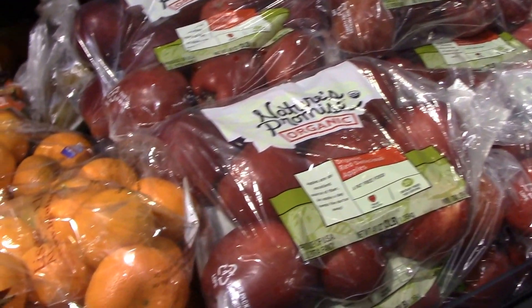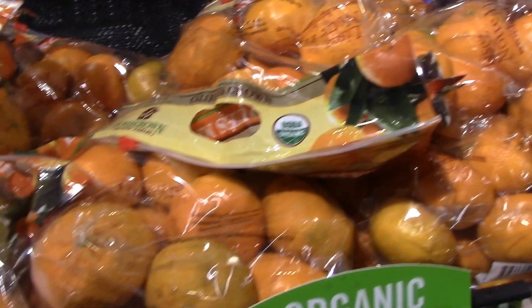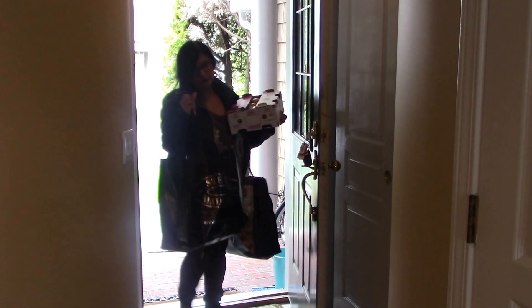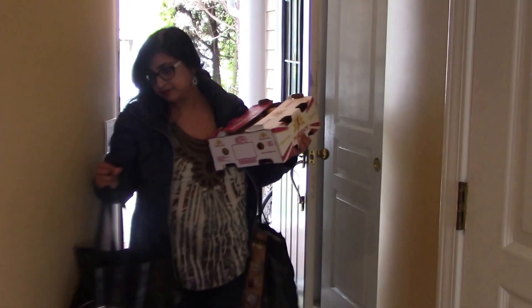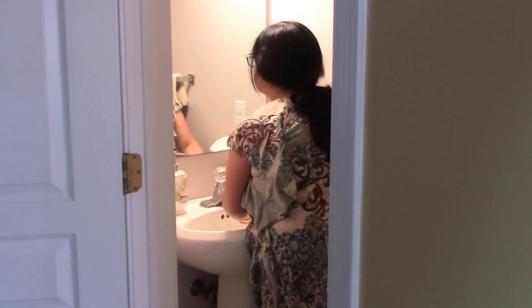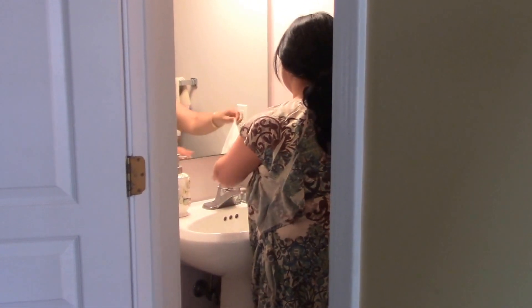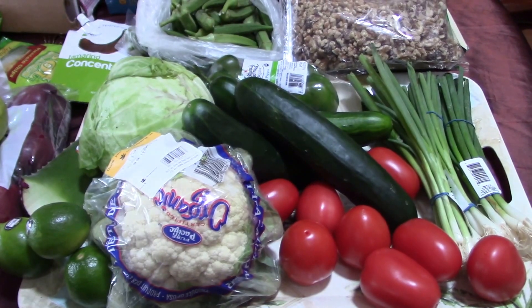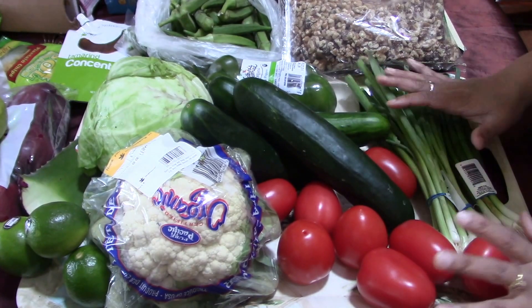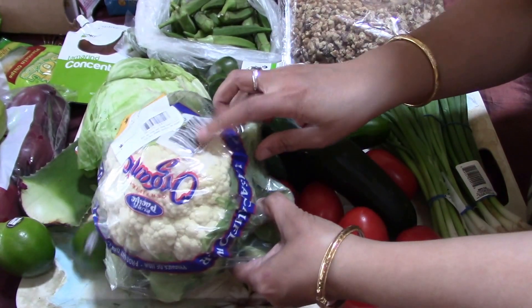Now I am in my grocery store and I am purchasing my groceries. Everything is done and I am back home. The first thing after coming home I always wash my hands, which I think almost each and every one of us does. So these are some of the groceries which I purchased.